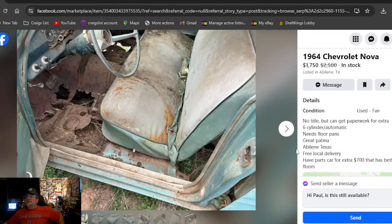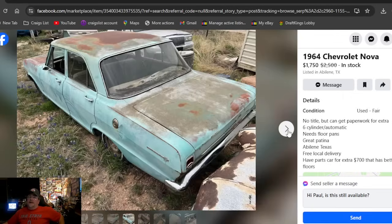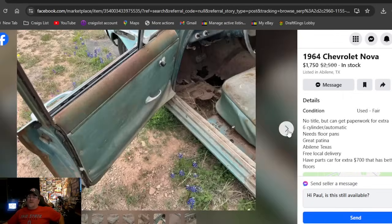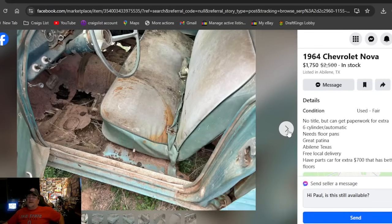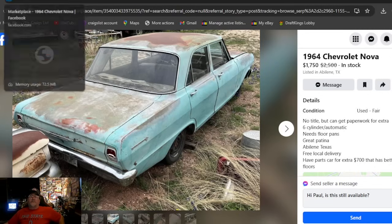Next, a 1964 Chevrolet Nova at $1,750. It definitely doesn't have any floor pans left in it — it's a no-title car too. You might be able to get paperwork for extra money. The body doesn't look that bad even though the floors are gone. Still got the six-cylinder in it. We do show a couple of four-doors on here. This one is located in Texas.